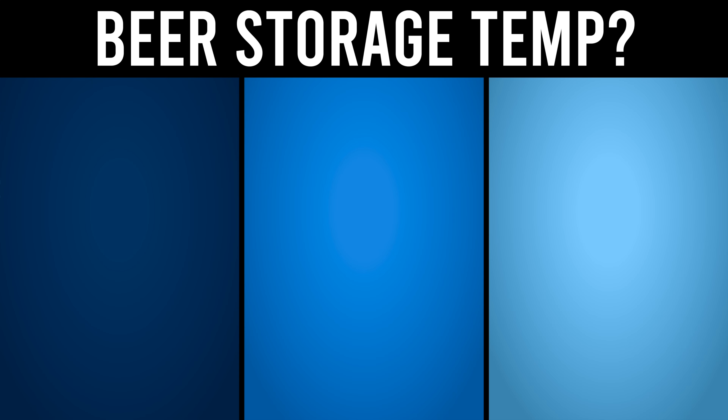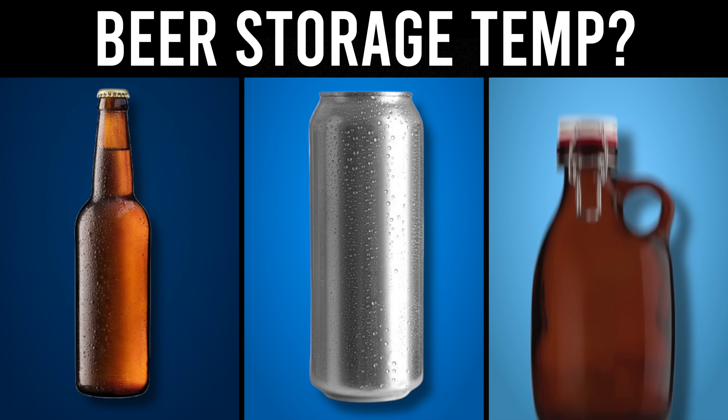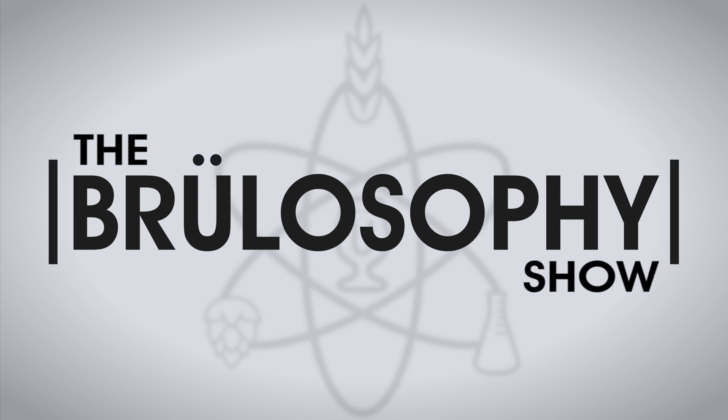We've conducted over 40 triangle tests comparing beers stored at room temperature versus cold using bottles, cans, and growlers. How much does storage temperature matter for beer? Let's find out.